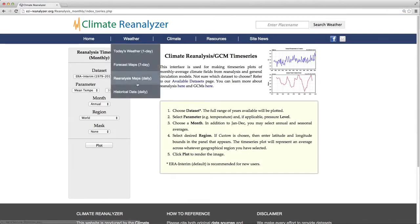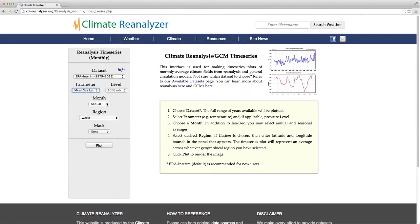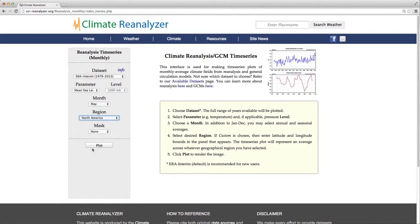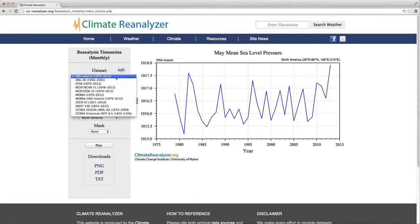Now we'll go back to the time series interface. We'll leave it on ERA Interim and this time plot sea level pressure for the month of May, averaging across all of North America. Click plot. A few moments later we'll see an image depicting mean sea level pressure as it varies through time for May in the ERA Interim reanalysis. There are several different data sets to choose from, including the future GCM.